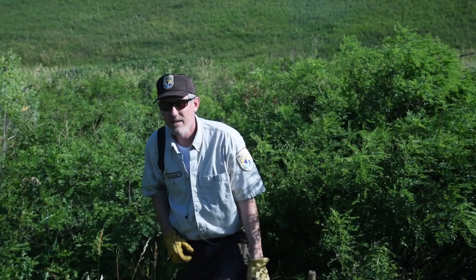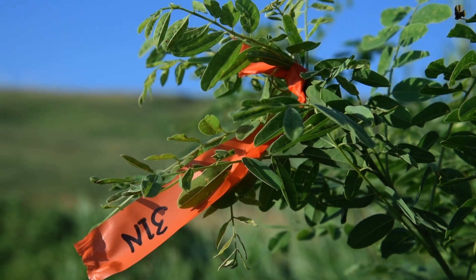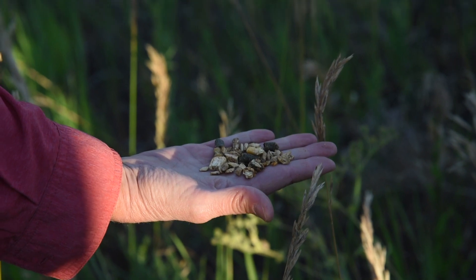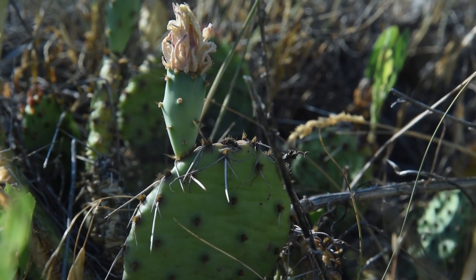Today we were out doing surveys looking for a federally threatened species, just trying to determine if the Preble's Meadow jumping mouse is in these certain drainages out here on this refuge. The big thing right now is fragmentation and habitat loss from development. That's the main threat.